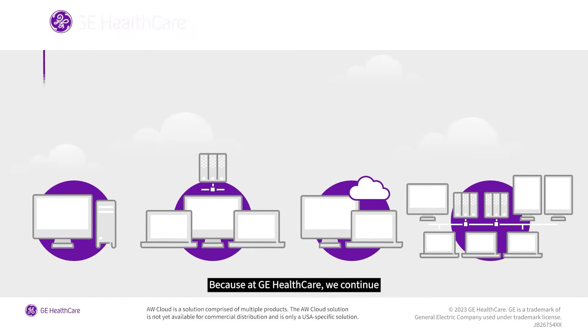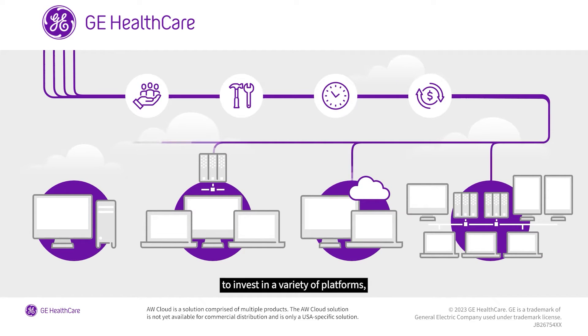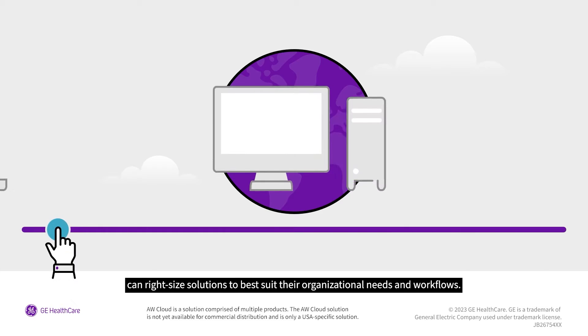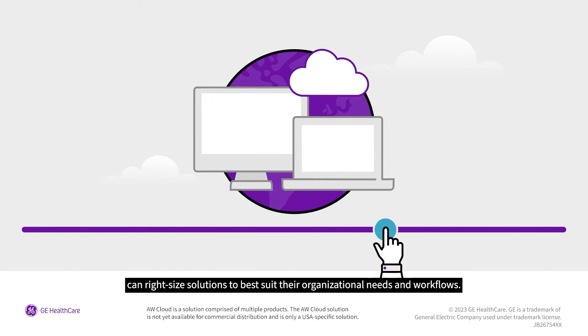Because at GE Healthcare, we continue to invest in a variety of platforms, so that customers all around the world, like you, can right-size solutions to best suit their organizational needs and workflows.